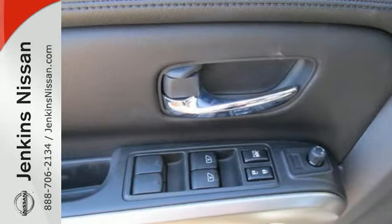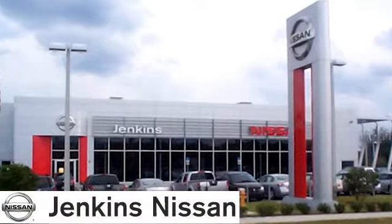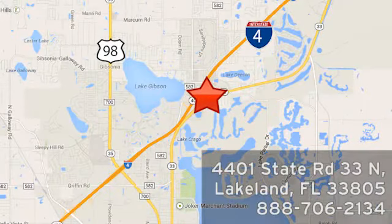Traditionally rugged, yet modern. Test drive this Nissan Armada today. At Jenkins Nissan, honesty is our policy. We're conveniently located at 4401 State Route 33 North in Lakeland, Florida.